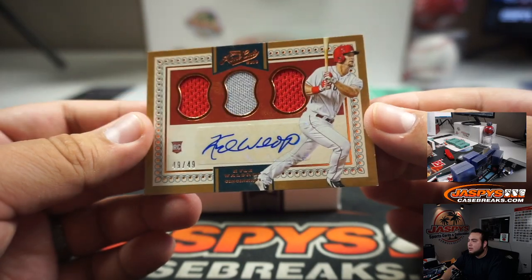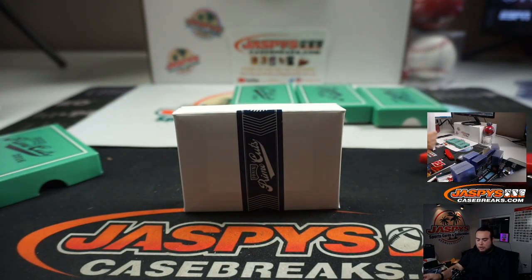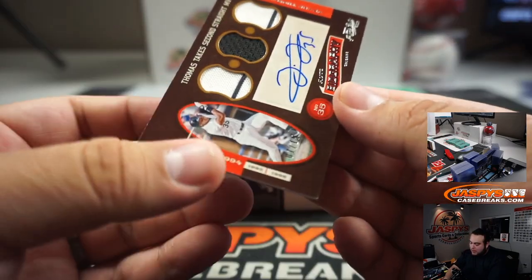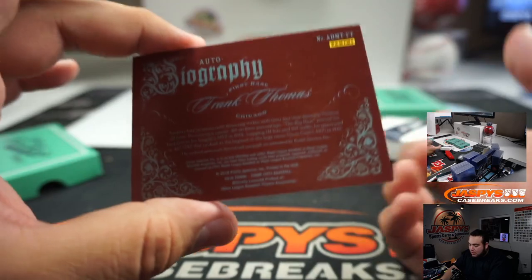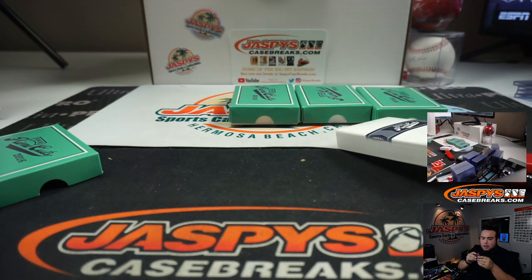49 out of 49, Cincinnati Reds, going to Shane. And we got a triple swatch and autograph, 7 out of 15 — Frank Thomas, the Big Hurt, Chicago White Sox. There you go — White Sox — Harris. Very nice.